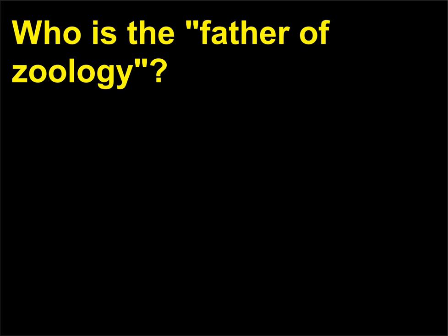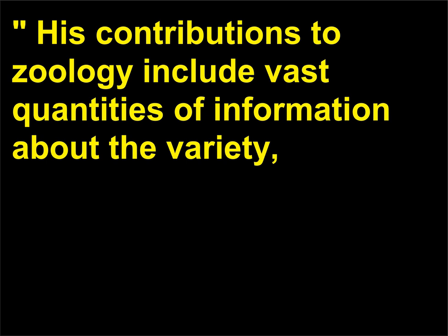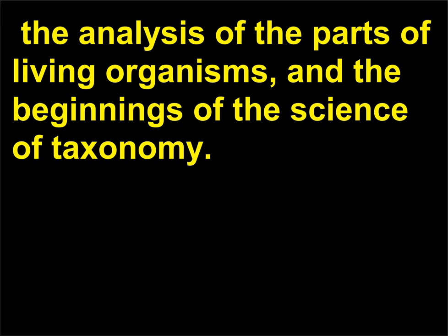Who is the father of zoology? Aristotle, 384–322 BCE, is considered the father of zoology. His contributions to zoology include vast quantities of information about the variety, structure, and behavior of animals, the analysis of the parts of living organisms, and the beginnings of the science of taxonomy.